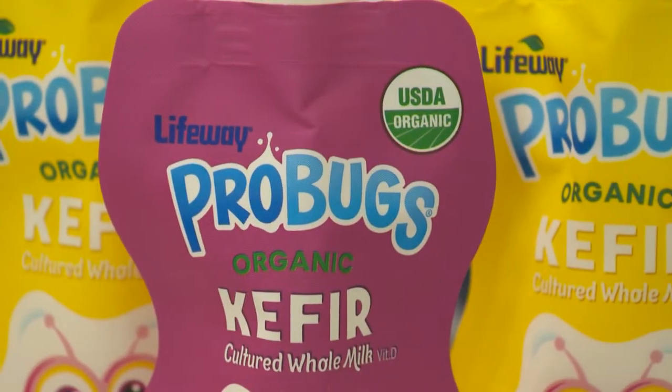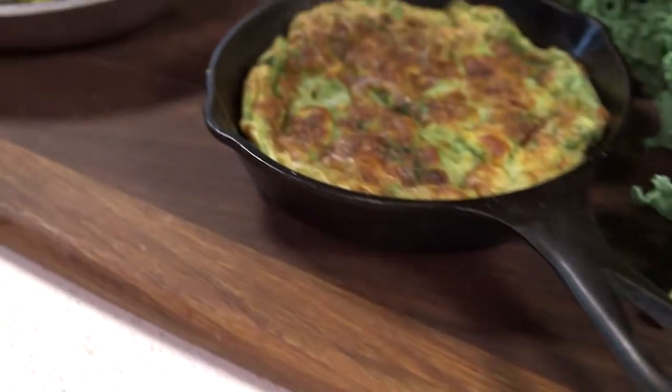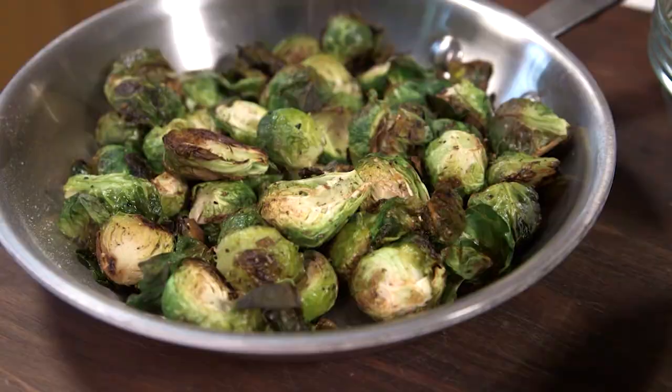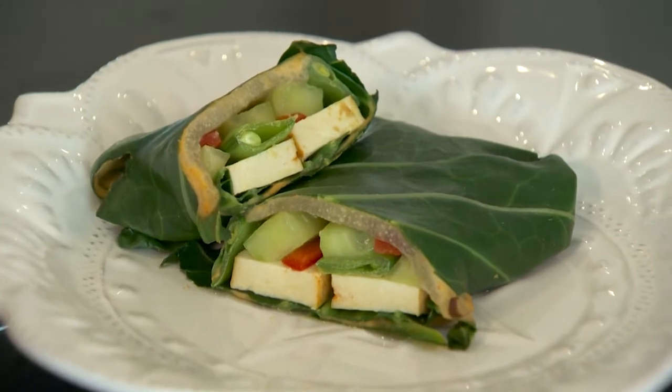Basically it's the study of taste buds and saliva in understanding how it registers in the brain. Ultimately the end result is to see why people like what they like. And if we're going to move kids toward healthier eating, could we understand taste bud development? If we were patient with those taste buds and introducing different types of foods, could we grow up those taste buds and get a very well-rounded profile eater?